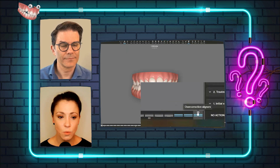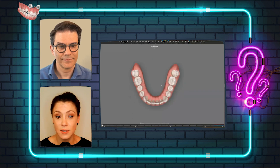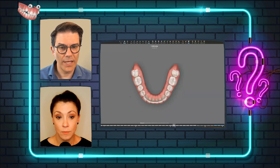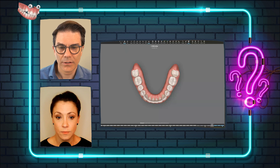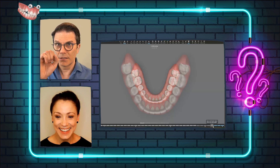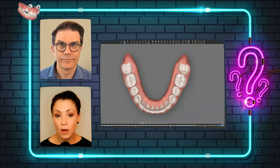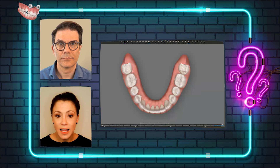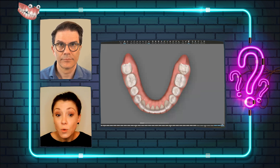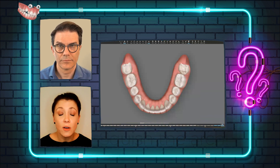It says overcorrection aligner on the stage label. Coming back to the spaces we were talking about: those overcorrection aligners are just there to tighten everything up at the end of the treatment — to close that space you might have left because of doing IPR or any other situation.